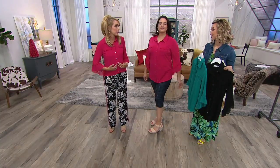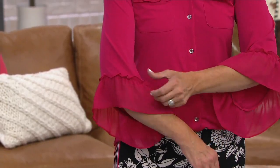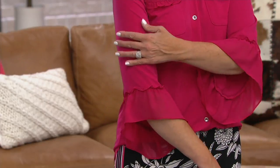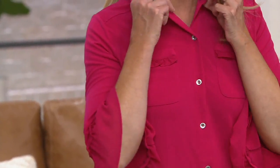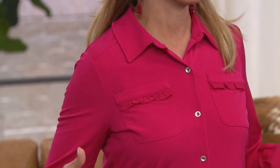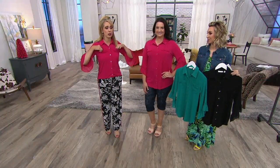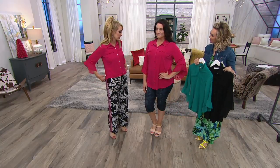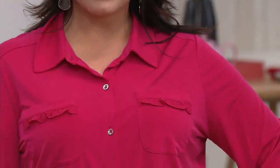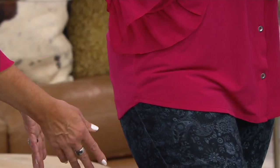I sometimes get nervous with wovens when it's a button front that it's going to start pulling — but this doesn't do that, it's that easy drape. The sleeves are my favorite: something soft, pretty, feminine, with a little ruffle detail and a bit of chiffon. It's covering this area with liquid knit and chiffon so my elbows are covered. That collar frames the face, and the pockets are placed a little higher for a visual lift. Adrienne is 5'9 and she is in the large.